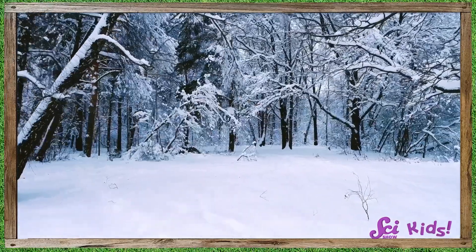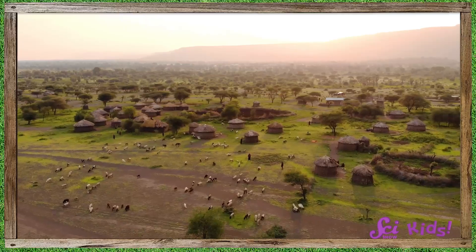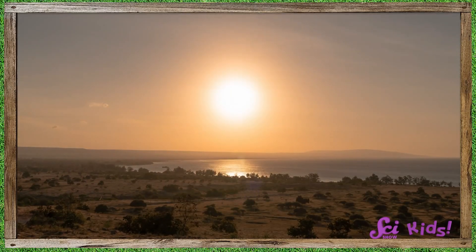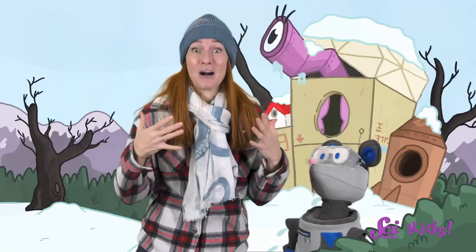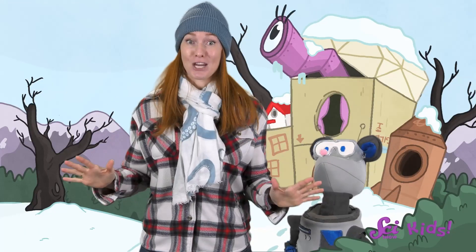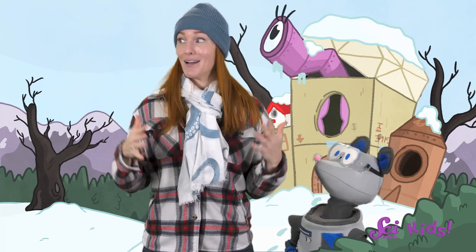Winter is a really unique season. In some places in the world, the weather is pretty similar year-round, or it might go from dry to very wet and rainy. But in other places, like here at the fort, winter brings a lot of changes to the weather and what's going on outside.